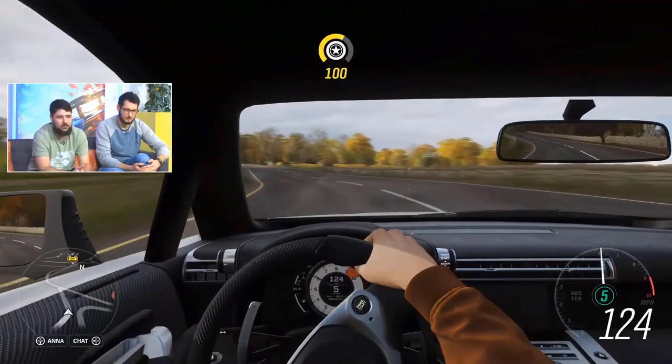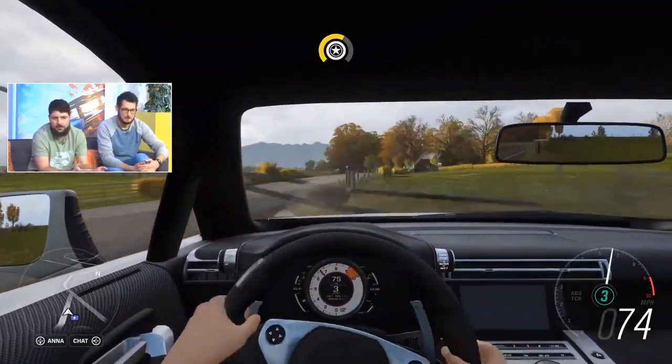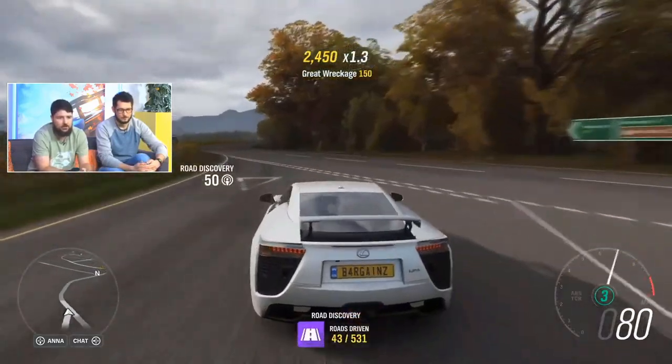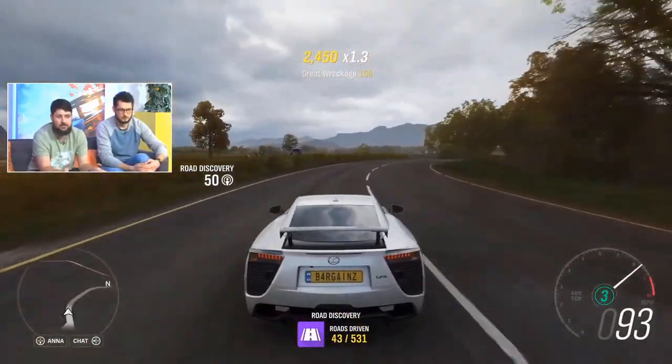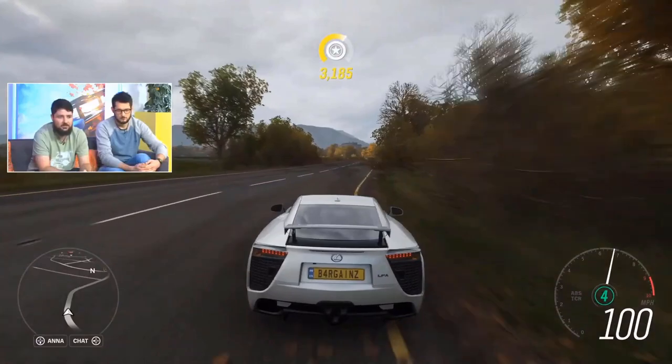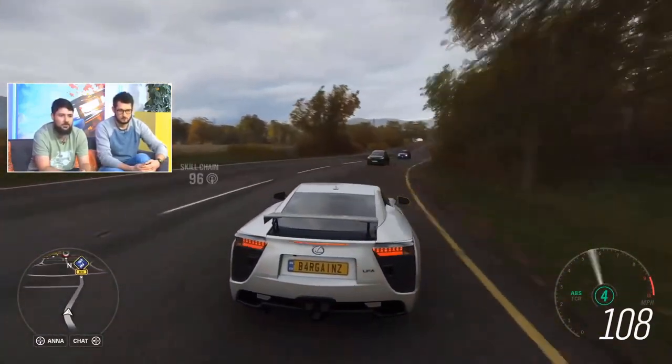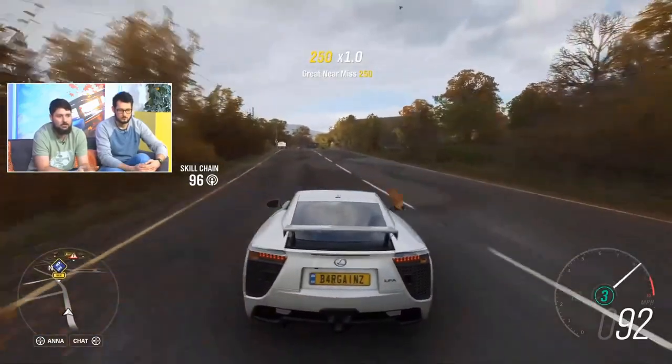It's a very different V10 to things like the Lamborghini and the Audi V10 — very different sound, which I think our audio guys have done a great job capturing. The audio asset is a Lexus LFA, specially worked up for this car, and it really captures the raw character of that V10.